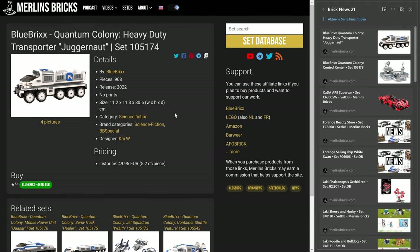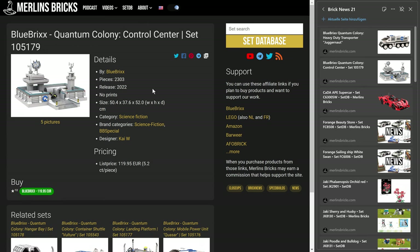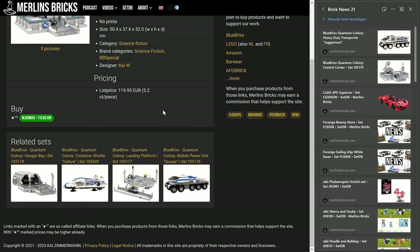The series is not complete yet, but also available now is the Quantum Colony Control Center, the 105179. I think that's the largest set of the series — it's hard fantasy, I think — 2,303 pieces, and Blue Bricks is asking for 120 euros, 5.2 cents a piece.